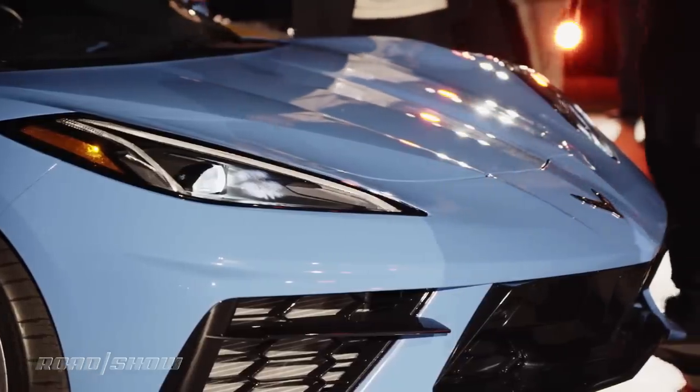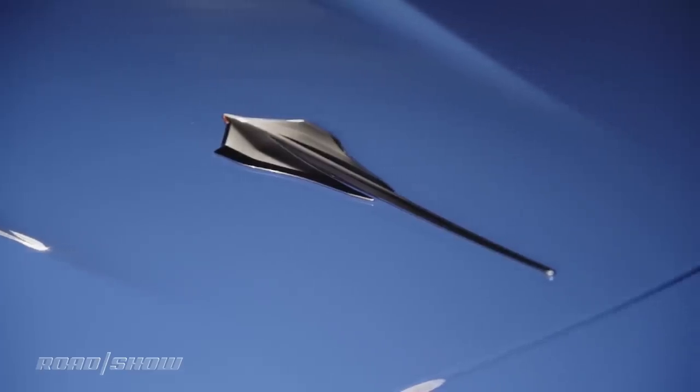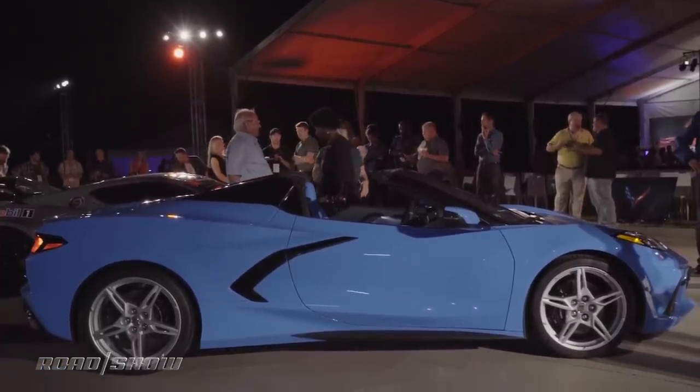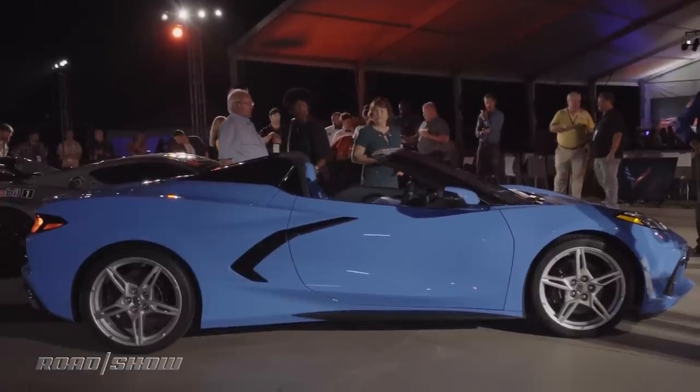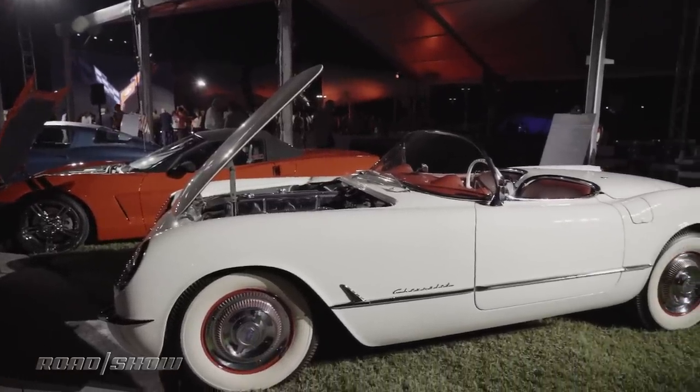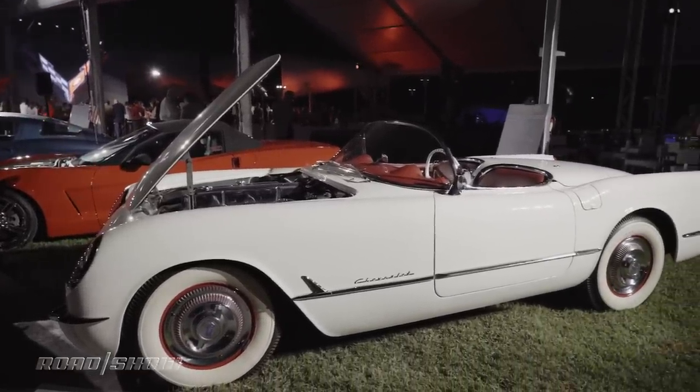But another first comes with the debut of this: the 2020 Chevrolet Corvette Stingray Convertible. It's definitely not the first Corvette drop top — there have been a lot of those, beginning with the original Vette that debuted in 1953, which were all exclusively convertibles, followed by plenty of other open-top versions throughout its history.